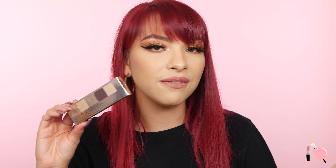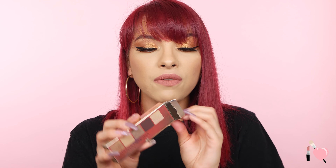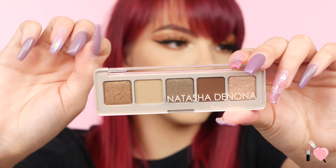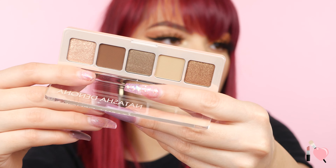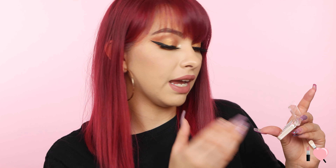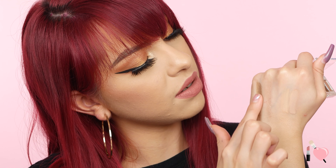I also picked up the new Natasha Denona Mini Glam Palette. You guys know these are my favorite palettes from Natasha Denona — I just love her minis. My favorite is the Nude. This one is called the Glam Palette and it's more of a cool tone palette. These colors actually pull more green — I was noticing that when swatching them in store. Check out this pigment — it's so pretty and so metallic. There's also this cool tone army brown-green. I cannot wait to test this out, and these are perfect for travel as well.